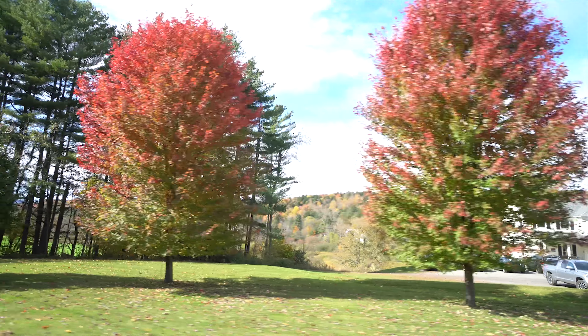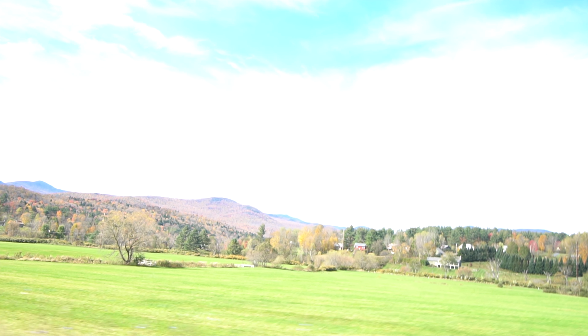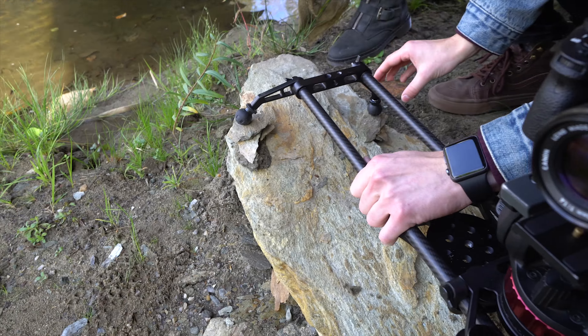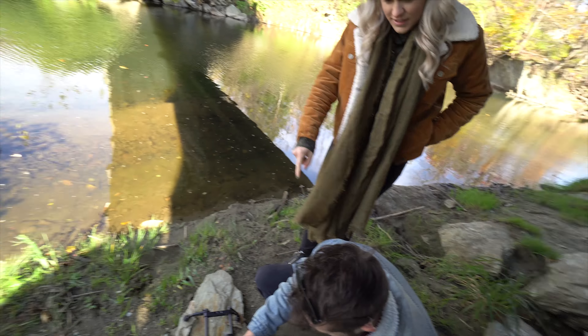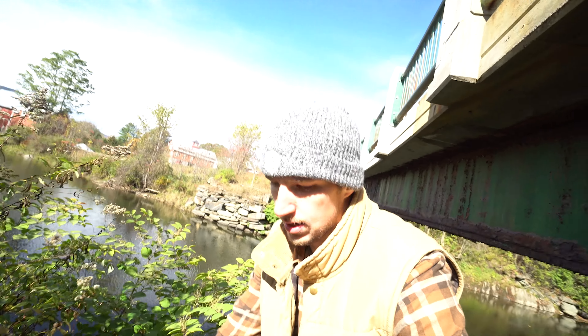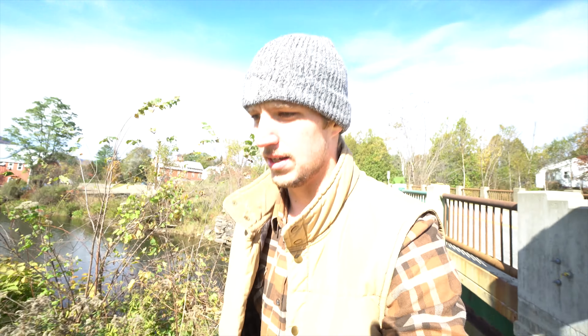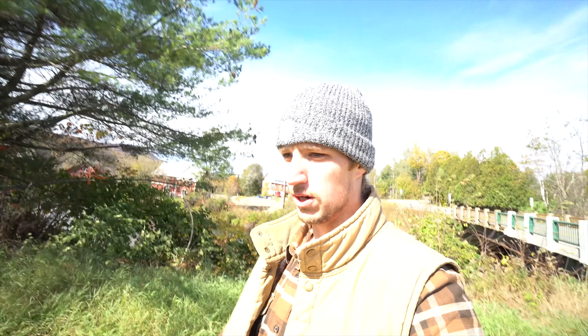Yeah, we're looking for those colors. So we are on Moscow Road — this is apparently one of the better roads in Stowe to check out the fall foliage. We just pulled over on the side of the road by this bridge.